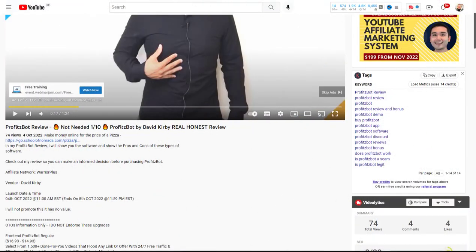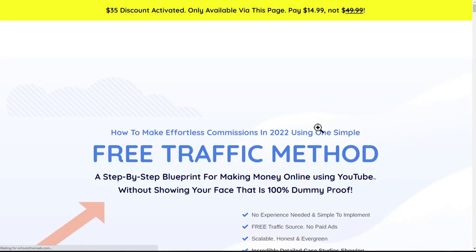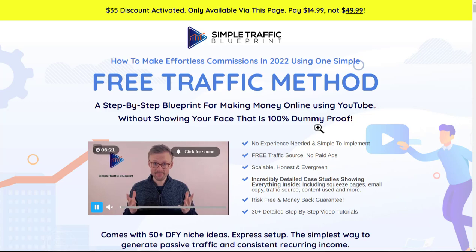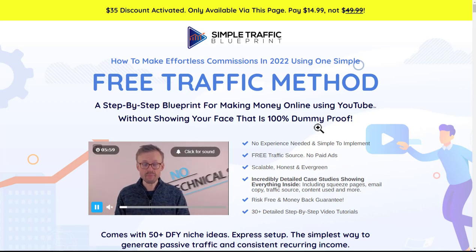Quick recommendation: if you want to start making money online and generate lots of free traffic, I've got a great recommendation you can pick up for the price of a pizza. Jump down to the bottom of this video, click the link, fill in your name and email address, and get started with this product. It includes 50 done-for-you niches and is a very simple way to generate traffic. Check out the Simple Traffic Blueprint.